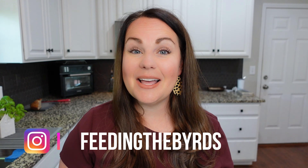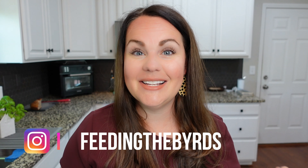Thank you guys so much for watching this video. I hope that you enjoyed it. If you like this style of video and seeing this type of grocery haul, please let me know in the comments — I want to hear from you guys. If you're new here I would love if you'd subscribe and stick around. I hope you're having a great week. Bye!